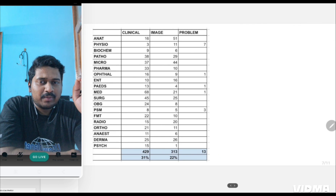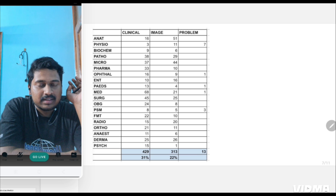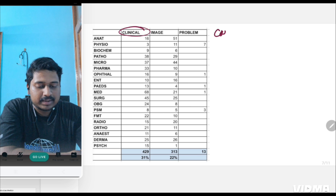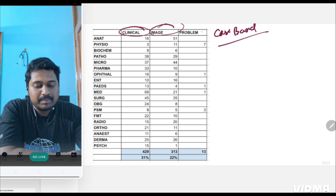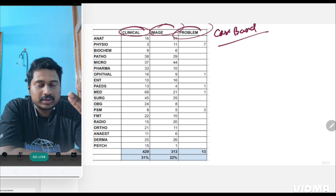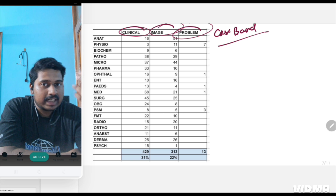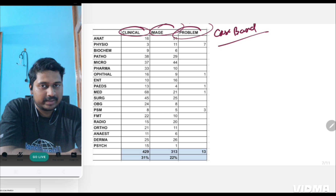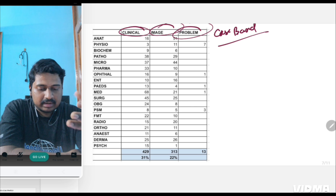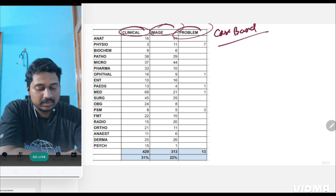Just knowing what questions are asked is not enough — we should also know what type of questions are asked. I collected data on clinical questions (case-based), image-based questions, and problem-based questions. There are also other patterns like recent-update questions, life-cycle questions, and histopathological slide-based questions, which are discussed in respective subject videos. For example, recent updates are more important in pharmacology, and life cycles are more important in microbiology.